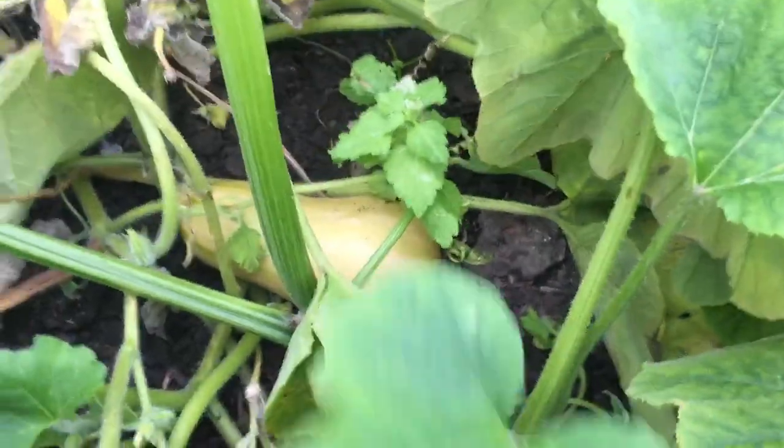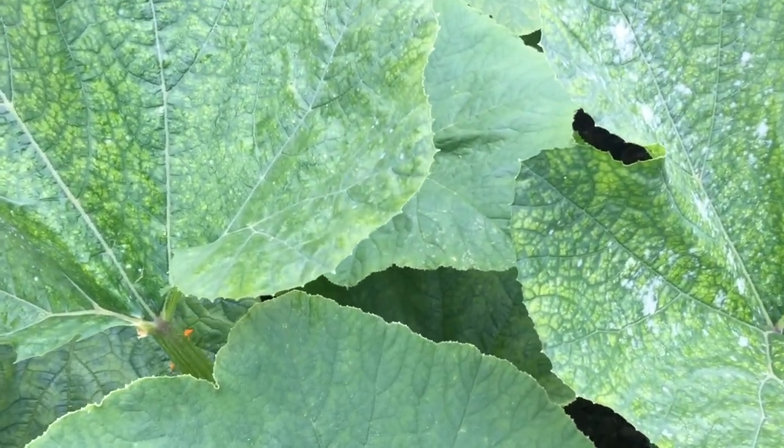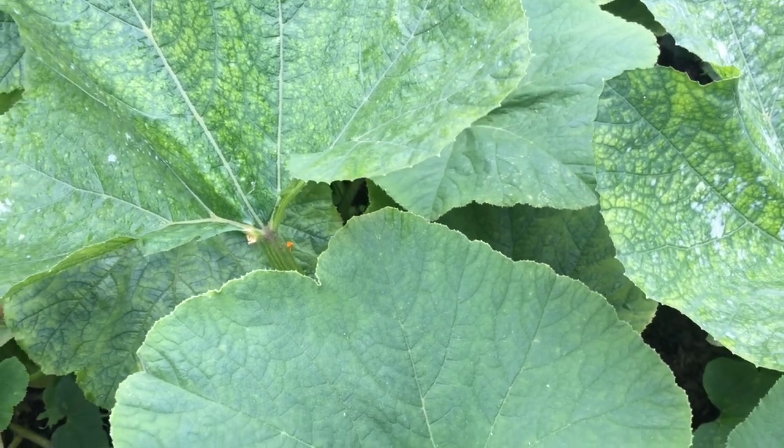There's another example just through there, but they're not very big. Whether the variety that I'm growing doesn't grow that big I'm not certain — I'll have to check the seed packets.